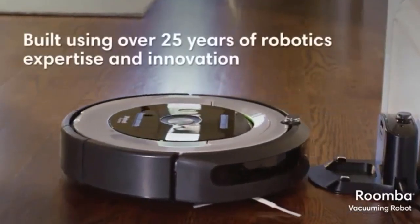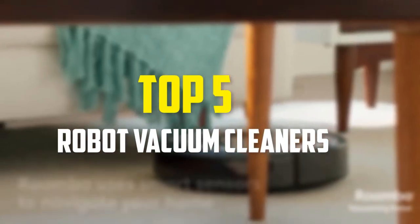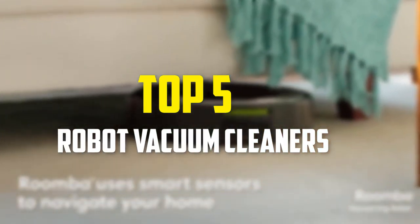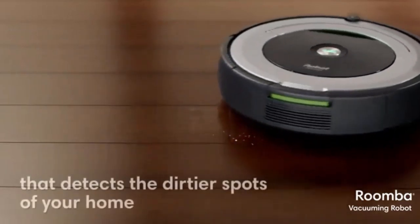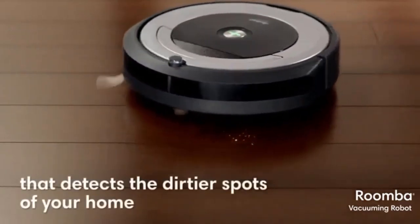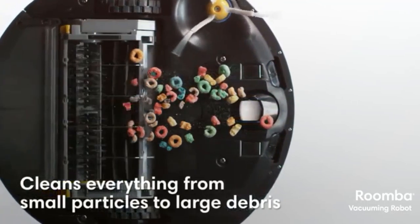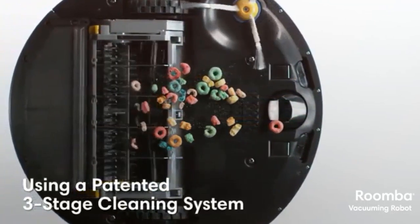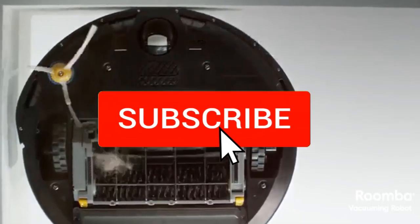In this video we're going to be checking out the top 5 best robot vacuum cleaners available on the market. This list is based on personal opinion and hours of research, covering popularity, quality, price, durability, and user opinions. For updated pricing, check the description below.